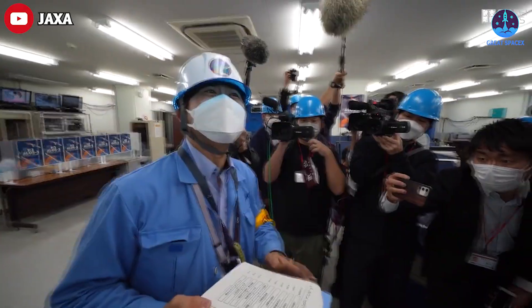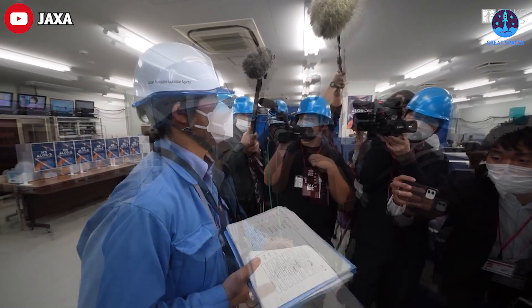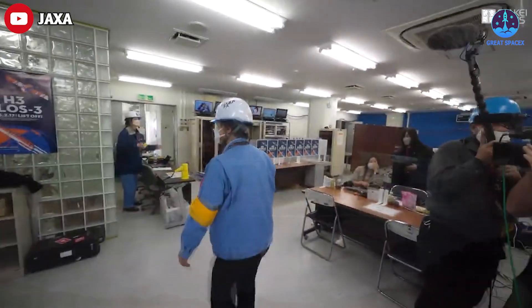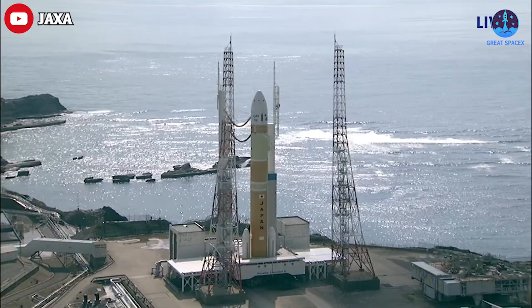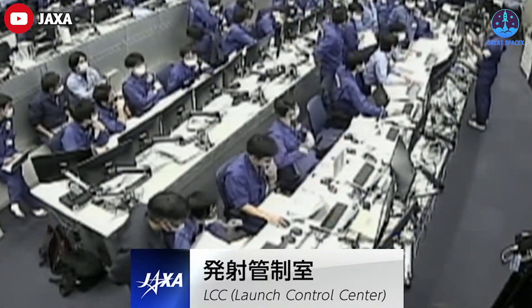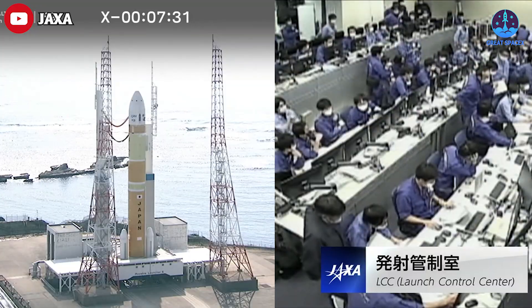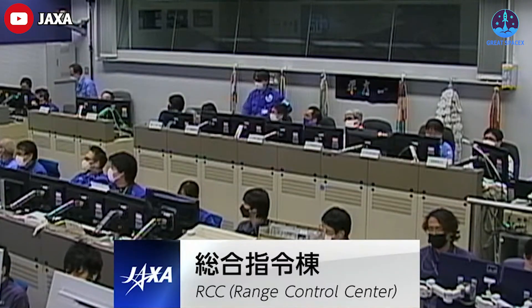"So today's launch was cancelled," the Japan Aerospace Exploration Agency said in a statement. JAXA officials did not provide further details on the problem that prevented the 57-meter H3 rocket from taking off. The launch team began preparations to drain cryogenic liquid hydrogen and liquid oxygen from the two-stage rocket as engineers analyzed data to find the cause of the abort.